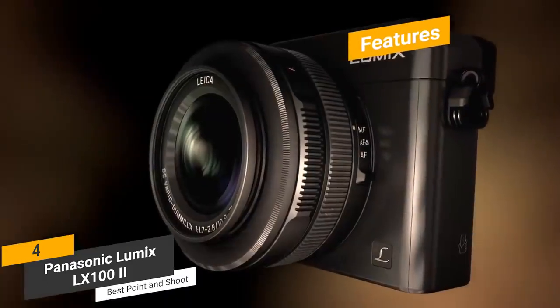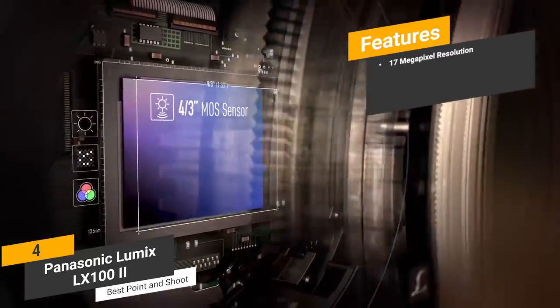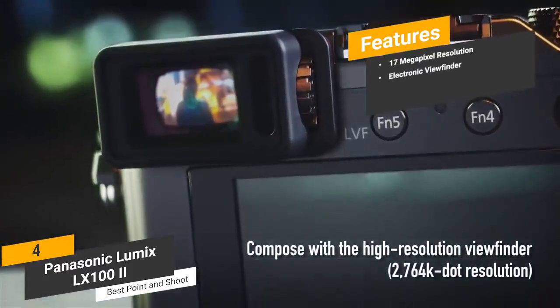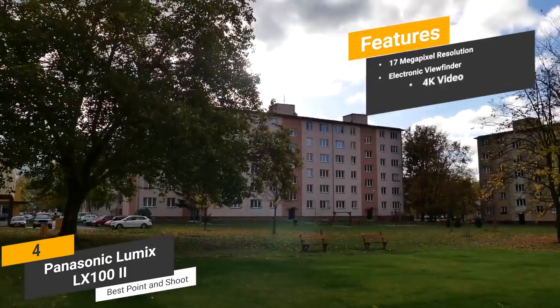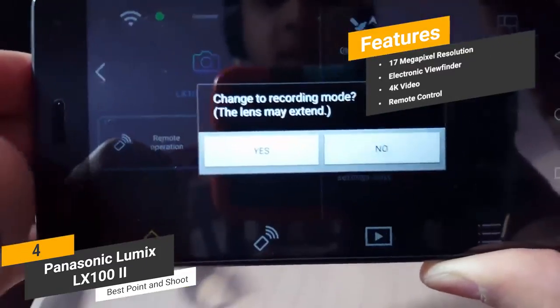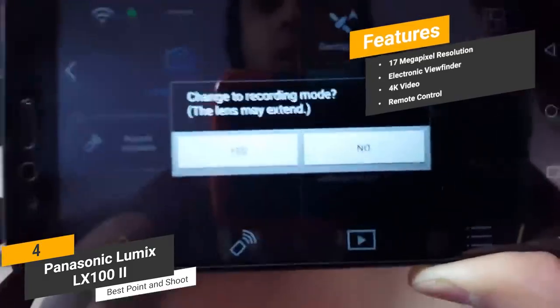Some of the features of this device include 17 megapixel resolution — the high-sensitivity multi-aspect four-thirds MOS sensor means crisp and clear photos. Electronic viewfinder — the 2.76 million dot electronic viewfinder is optimal for point-and-shoot photography. 4K video — you can shoot ultra-high quality 4K videos and photos that look amazing. Remote control — the Bluetooth 4.2 support will allow for shutter release and instant video recording, stop, and start via your smartphone.